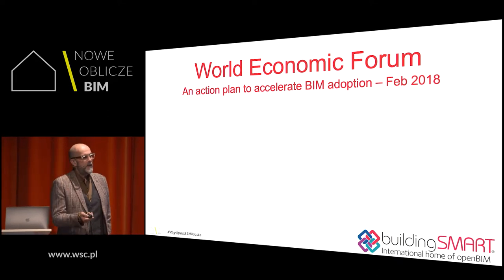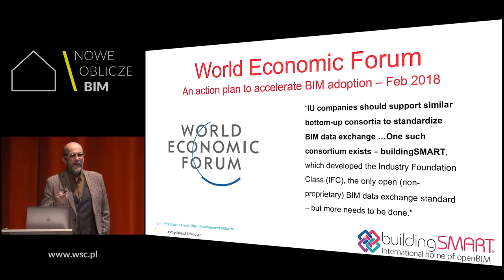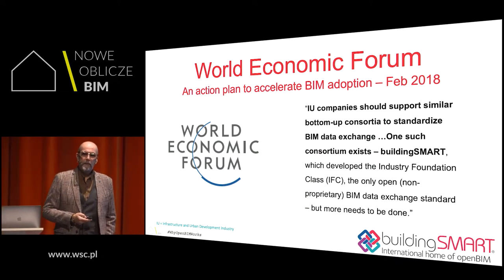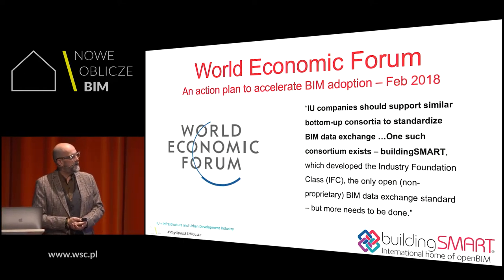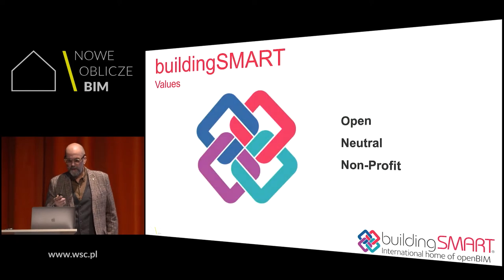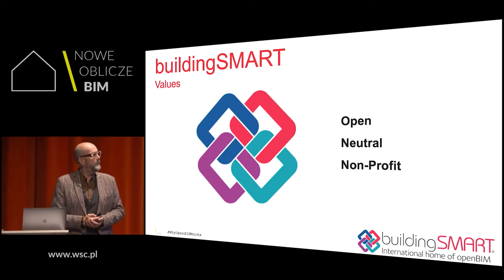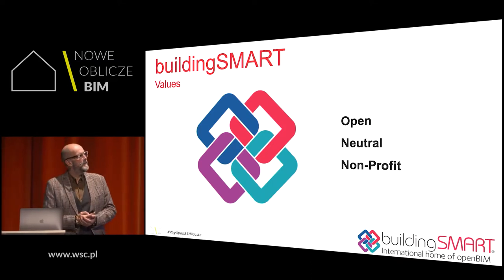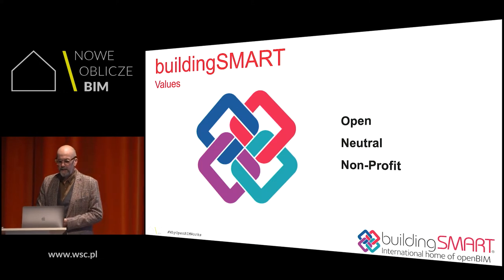The World Economic Forum introduced an action plan, and in that action plan BuildingSmart was awarded for the very important work they are doing. I represent the whole Nemetschek group in some of the BuildingSmart technical committees. BuildingSmart is the home of OpenBIM — it's open, it's neutral, with a lot of software vendors contributing without any preferred vendors, and it's not for profit.